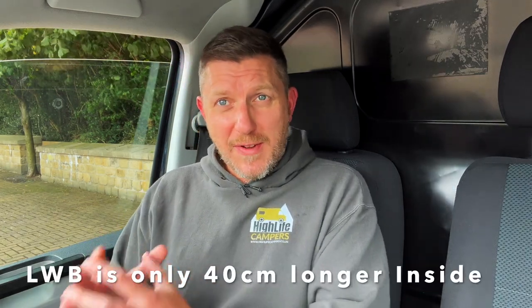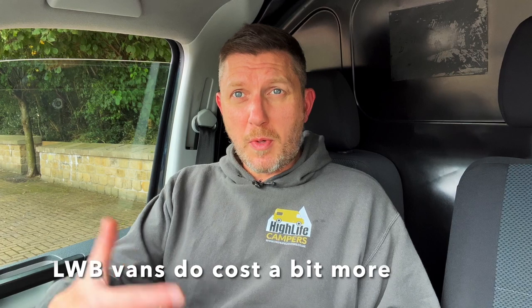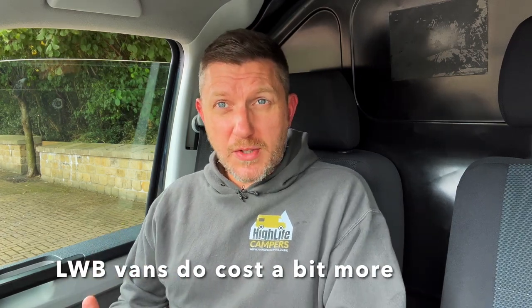When you see these vans in the flesh and compare a long wheelbase to a short wheelbase, the long wheelbase does look considerably bigger. The other downside is cost — the van itself will cost more money as a base vehicle, but the fit-out is also more expensive because you need longer windows, more cupboard space, and everything configured for long wheelbase. It's not going to massively break the bank, but it will be considerably more than a short wheelbase.